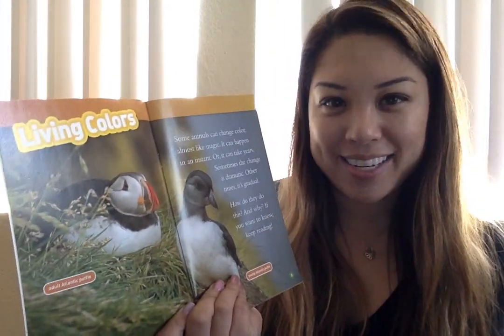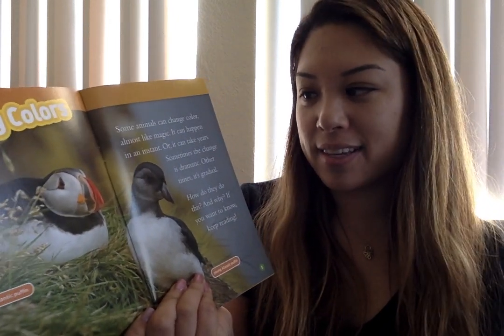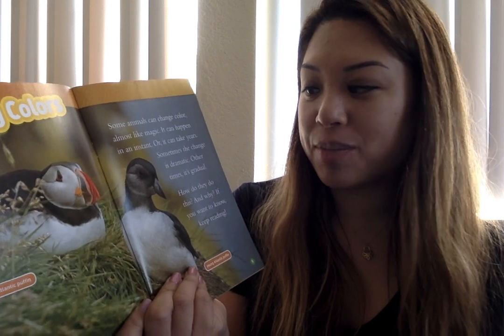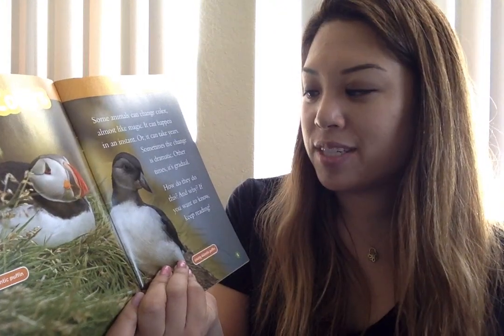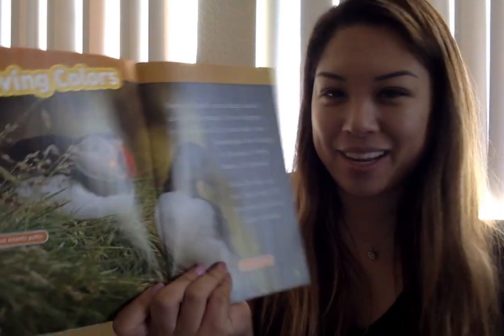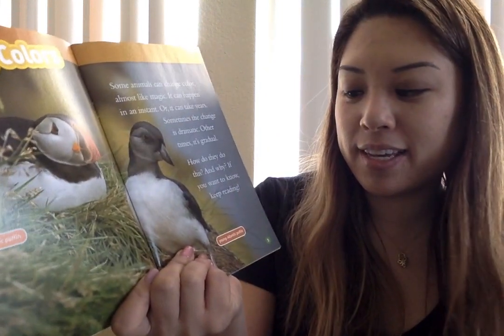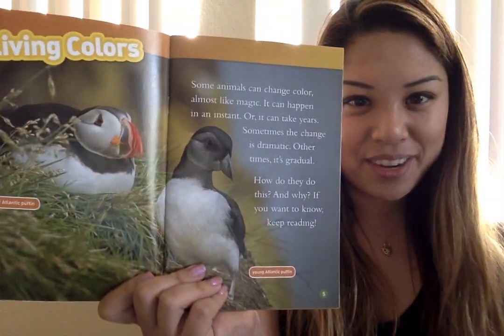Living Colors. Some animals can change color almost like magic. It can happen in an instant or it can take years. Sometimes the change is dramatic, other times it's gradual. How do they do this and why? If you want to know, keep reading. This is an adult Atlantic Puffin and this is a young Atlantic Puffin. Their face colors are different.